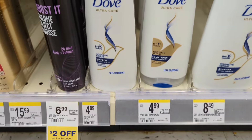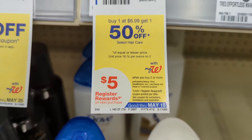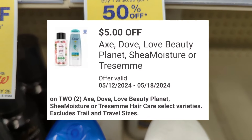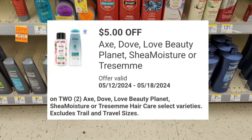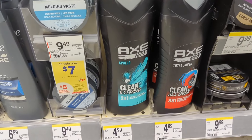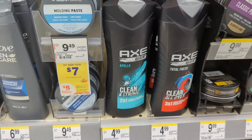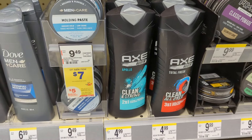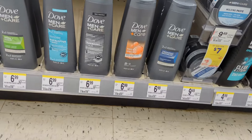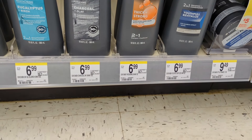Select Axe, Dove, Love Beauty and Planet, Shea Moisture, and Tresemmé are on sale buy one get one 50% off, and on promotion when you buy two you get a $5 registry reward. There's a $5 off digital coupon, so when you pick up two Axe shampoo or conditioner, after digital coupon you'll pay $2.48 out of pocket but get back a $5 registry reward — final cost free plus a money maker. Or if you pick up two men's Dove products, there's a separate $5 off digital coupon, so you'll pay $5.18 out of pocket but get back a $5 registry reward — final cost 18 cents for both.